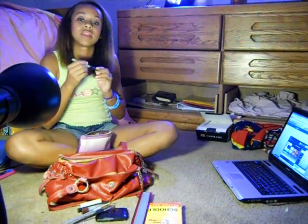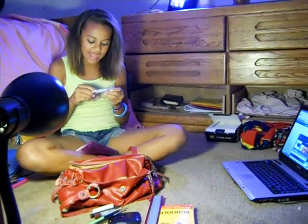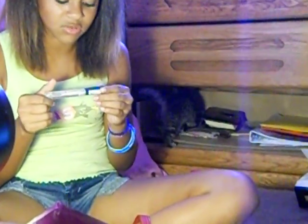I have this Maybelline Define Align Eyeliner, and you guys are going to see this in my next video. It's my lash and brow perfecter — clear. I just got it today at the mall. At this place called Glitters — wait, no, I didn't get this at Glitters, I got it at Target.